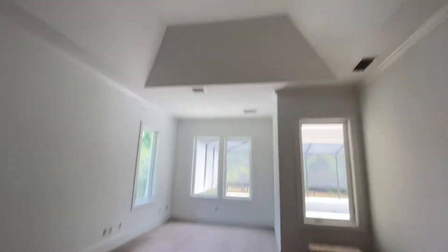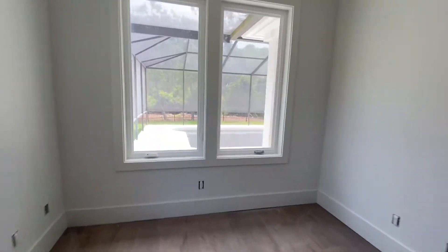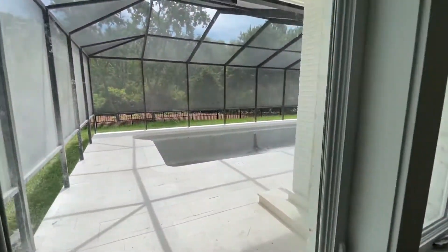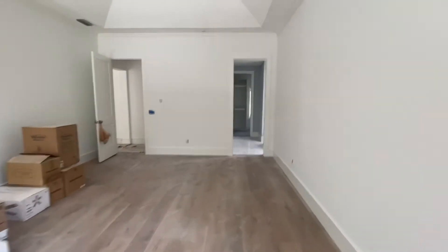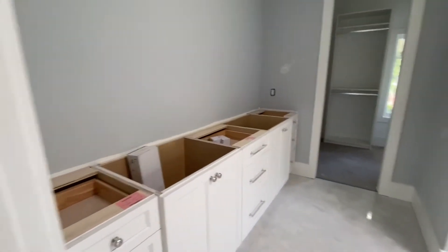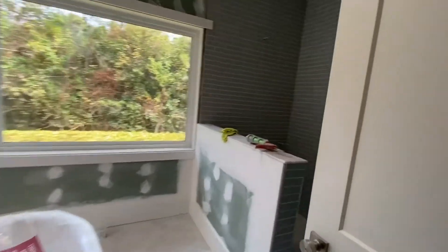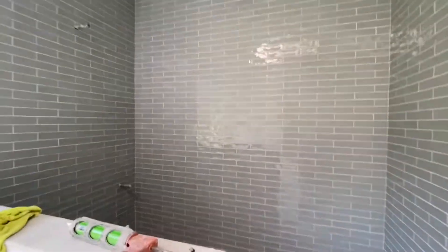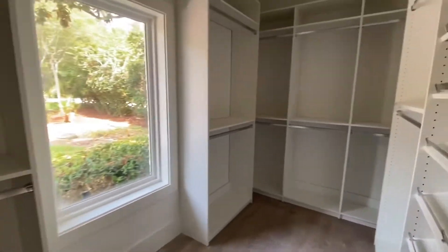I like these high ceilings. Look at this — it overlooks the pool in the back. That's kind of nice. Check out the bathroom — it's going to have two vanities, a nice tub, window. I like the tile. Big walk-in closet — really big closet. This is a nice master suite.